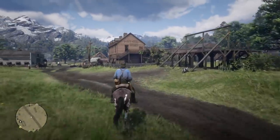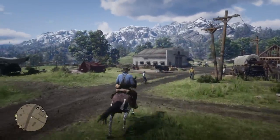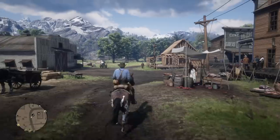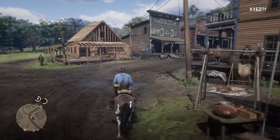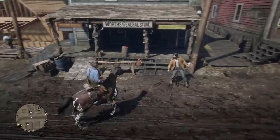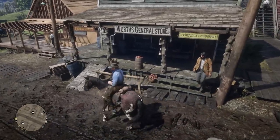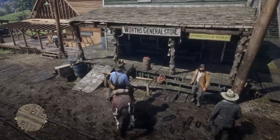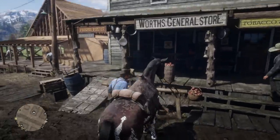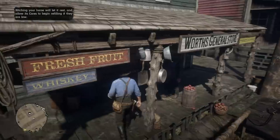Hey, how's it going guys, Mr. Boss for the win here, and in today's Red Dead Redemption 2 video we're going to be talking about something awkward, spooky, strange. I'm not really sure what the right adjective would be if Arthur decides to enter the general store in Valentine. One of you guys actually pointed this out to me on my Facebook page, and what I discovered was insane.